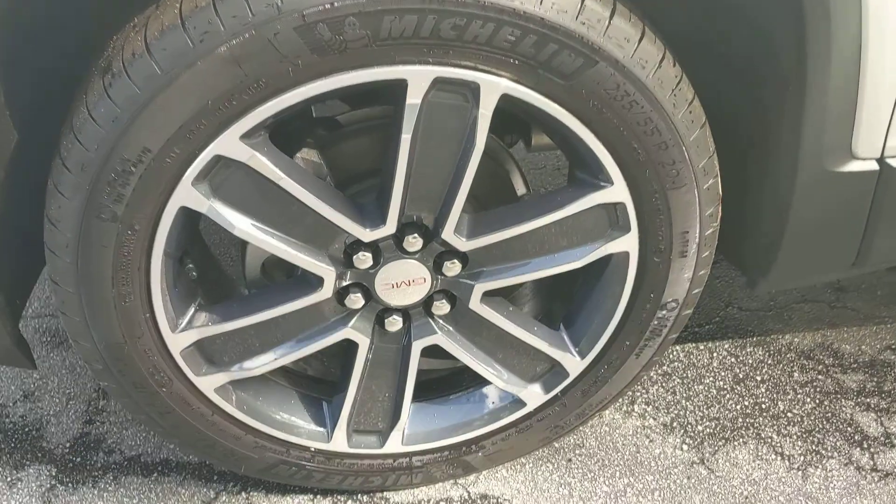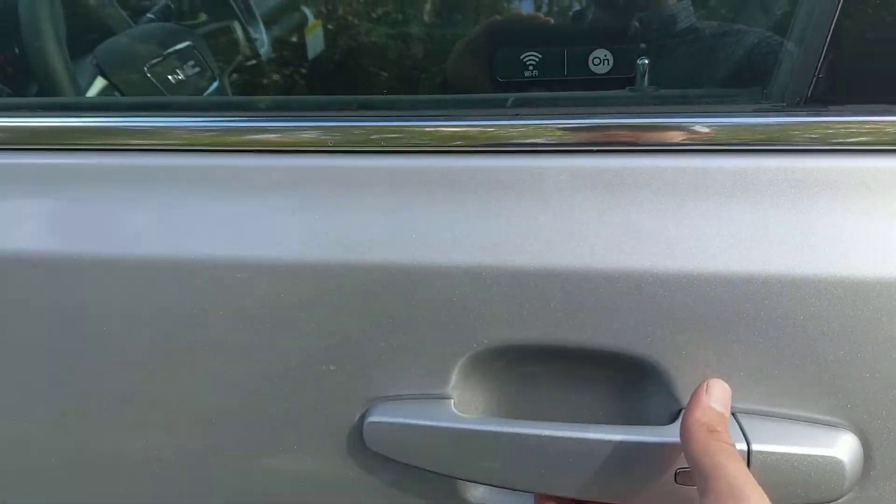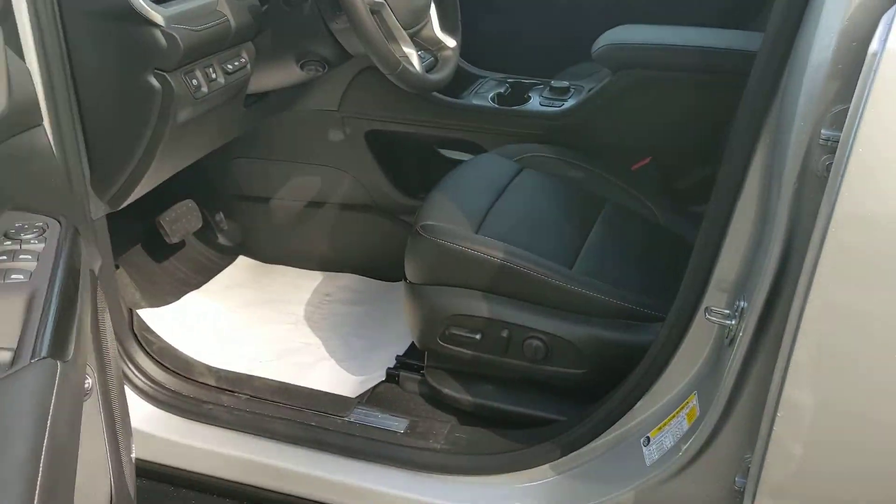Got your nice GMC wheels right there. It's got your keyless entry — as long as the key's in the area, you press your button right there and it's going to unlock the door for you.